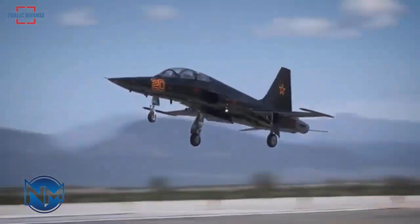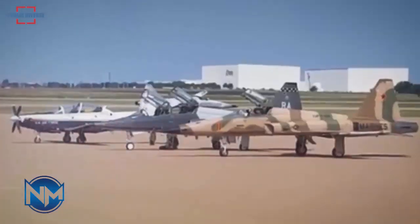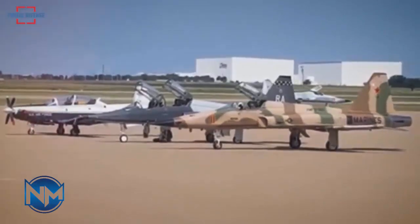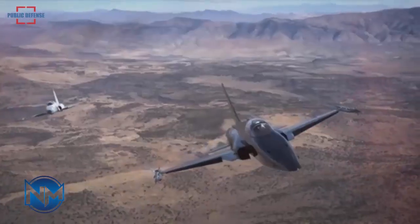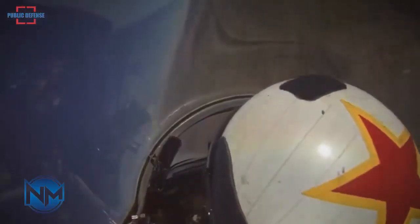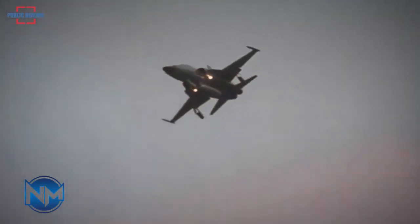Compared with the F-5E, the F-20 was much faster, gained beyond visual range air-to-air capability, and had a full suite of air-to-ground modes capable of utilizing most U.S. weapons. With these improved capabilities, the F-20 became competitive with contemporary fighter designs such as the General Dynamics F-16 Fighting Falcon, but was much less expensive to purchase and operate.